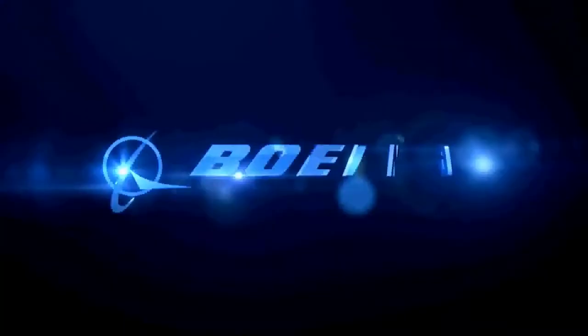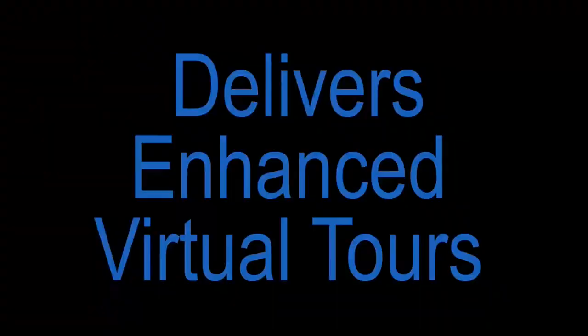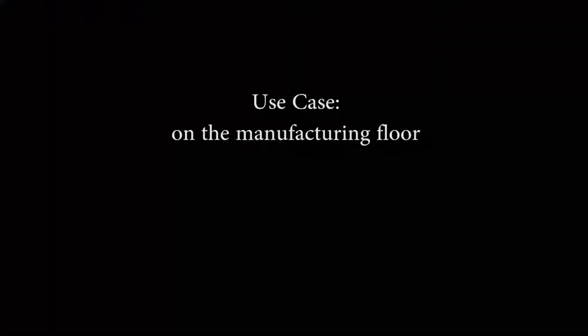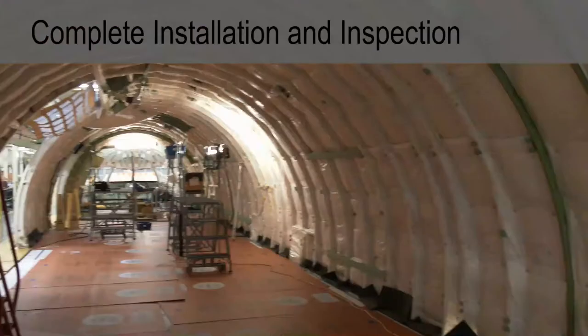Here's our video. We've got two use cases in here — one on the plane and one in the office. They're both real, they're both utilized, and they're both used every day. We have 500 to 1,000 users using these tours.